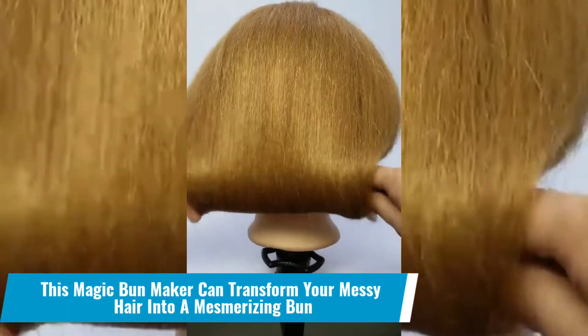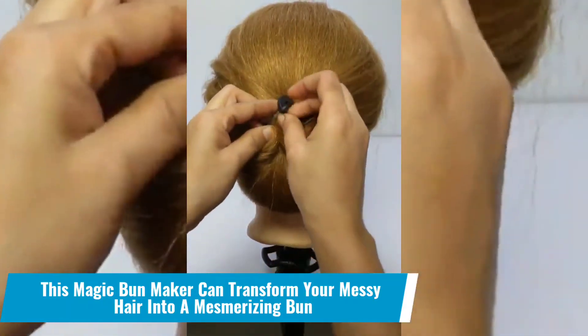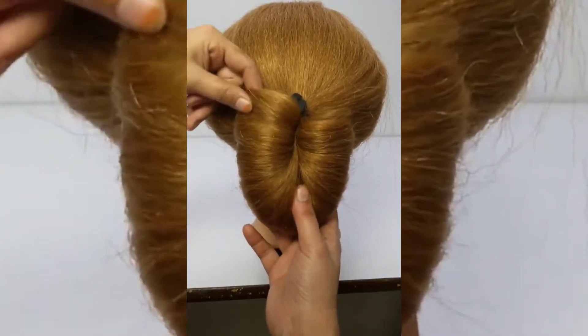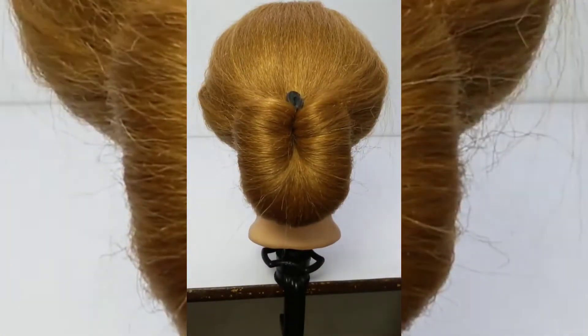Number 2: This magic bun maker can transform your messy hair into a mesmerizing bun. Yes, anyone can use it, and it works on all hair types, including short, long, mid-length, fluffy, wavy, straightened and so on.